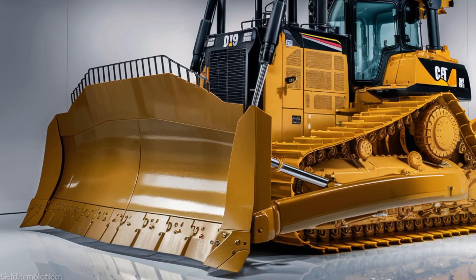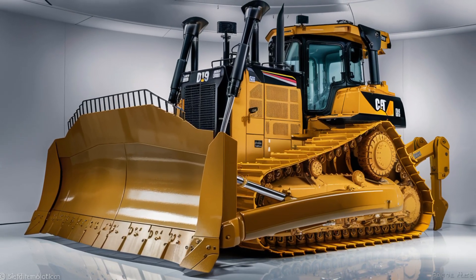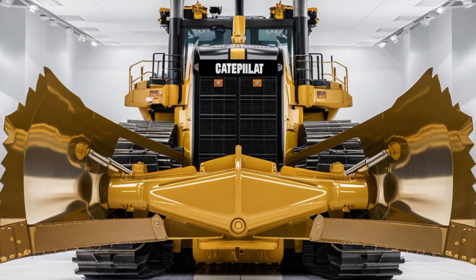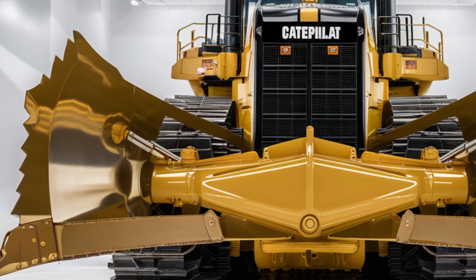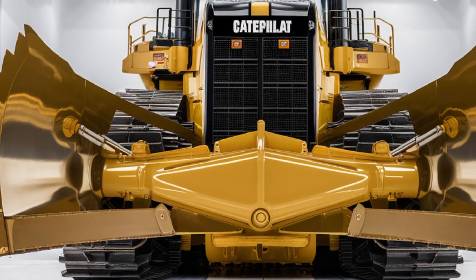You also get full LED lighting around the body for maximum visibility during nighttime or low-light operations. The exhaust stacks now rise higher and feature an updated filtration system to reduce emissions and noise. From every angle, the D19 looks like it's built to dominate. Now let's move into the interior, where Caterpillar has made some serious upgrades.